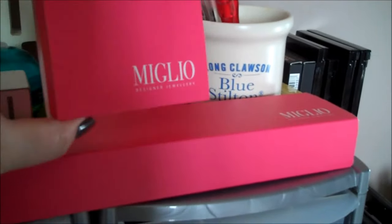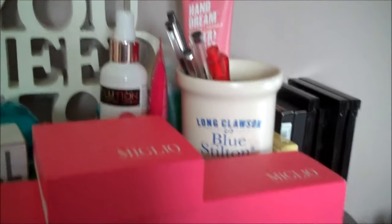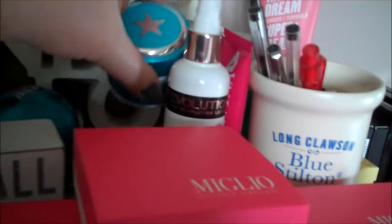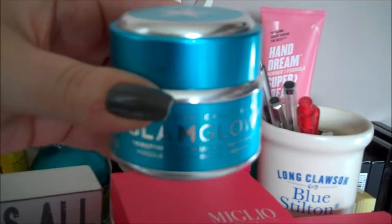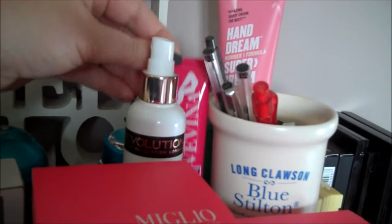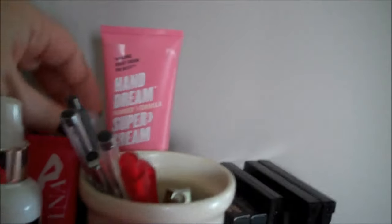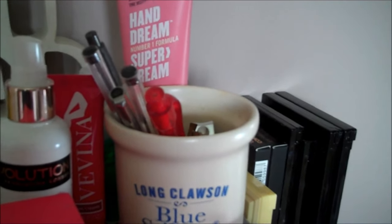Then we have earrings and a necklace from Miglio — I'm wearing that necklace today. Then we have a few bits and bobs: the Makeup Revolution Pro-Fix Oil Controlling Spray, a jar of Glam Glow Super Mud Mask which smells beautiful, a tub of Vena friction protection cream for chafing, a bottle of Soap & Glory hand gel and hand cream, and my little blue Stilton pot of pens just in case I need to write anything down.